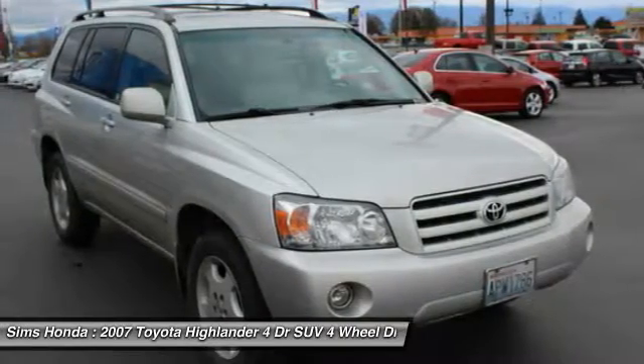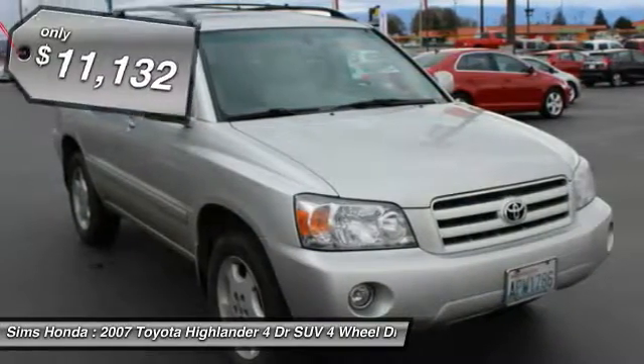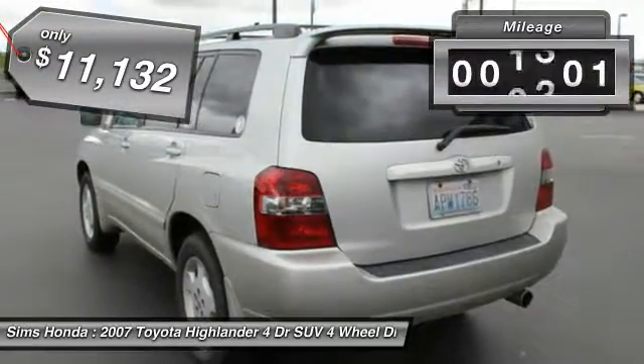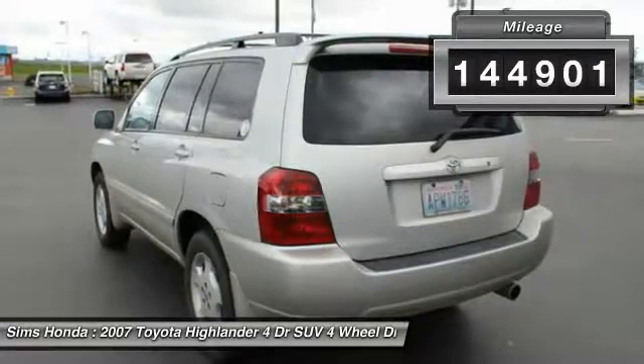A 2010 top safety pick, the Highlander is where substance meets style and is priced below $15,000. This vehicle has less than 145,000 miles.